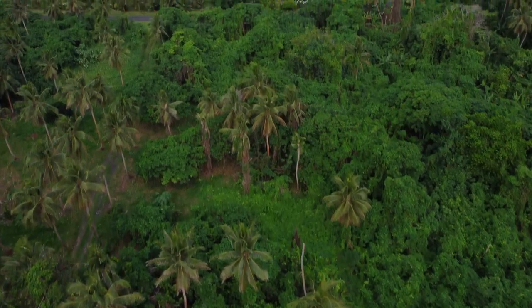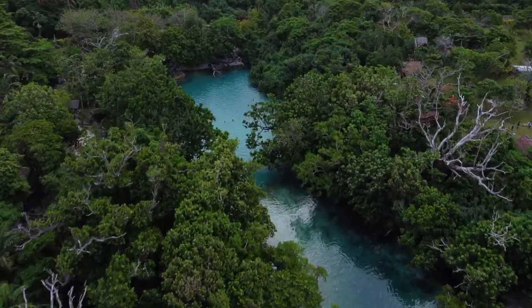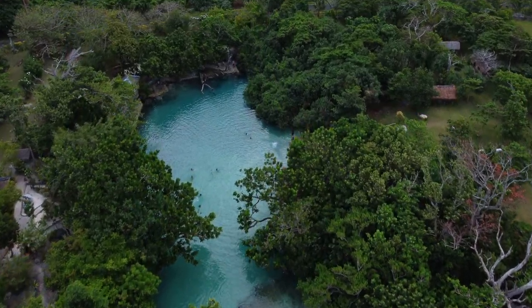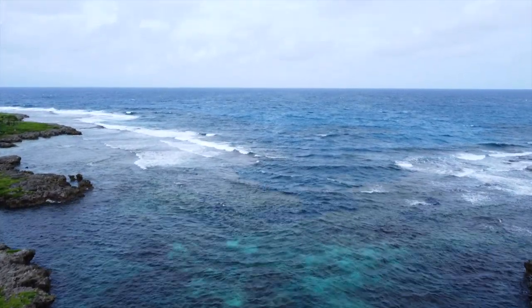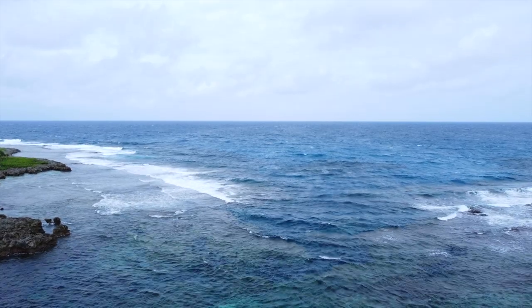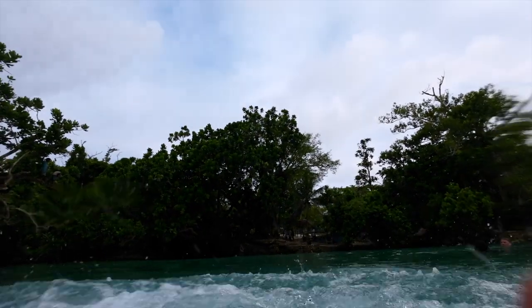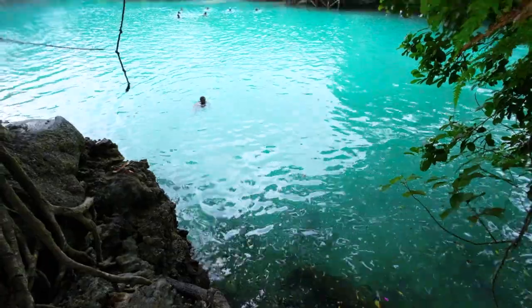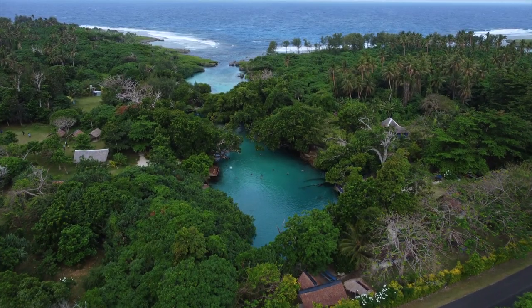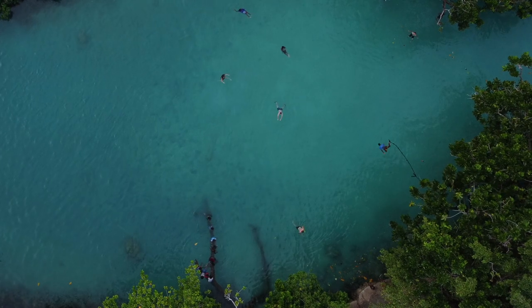Now I'm in one of the most touristy parts of Vanuatu, but it's not for no reason — this is the Blue Lagoon. The Blue Lagoon is part salt water and part fresh water, and I'm no scientist, but for some reason that makes the water significantly more blue. It's a fairly touristy place so you do see tourists here, but it's definitely worth it.